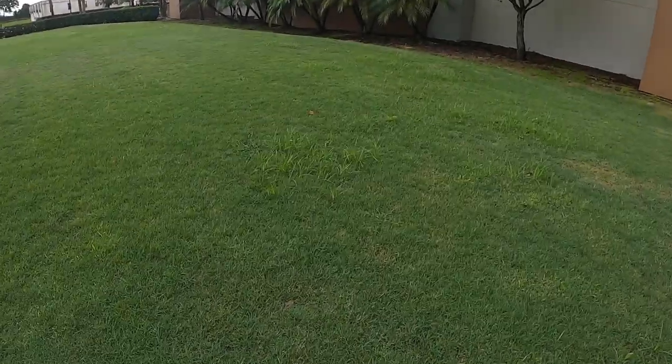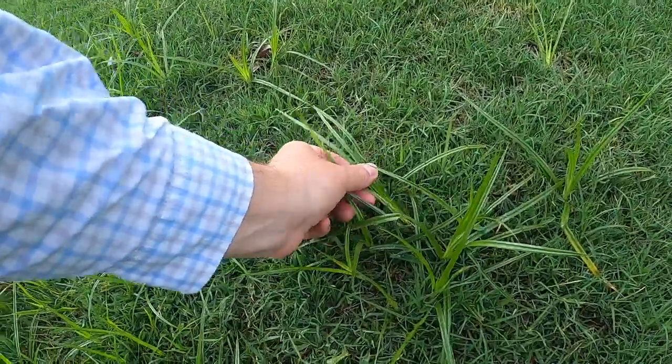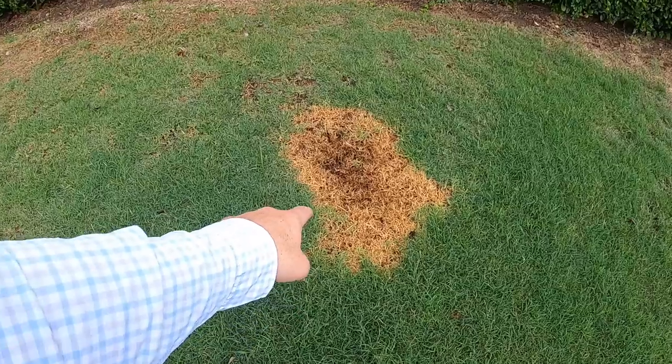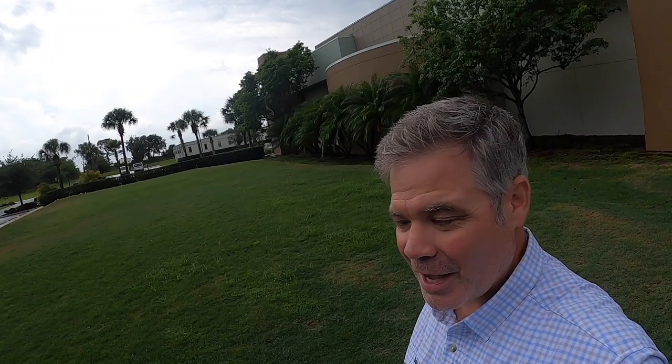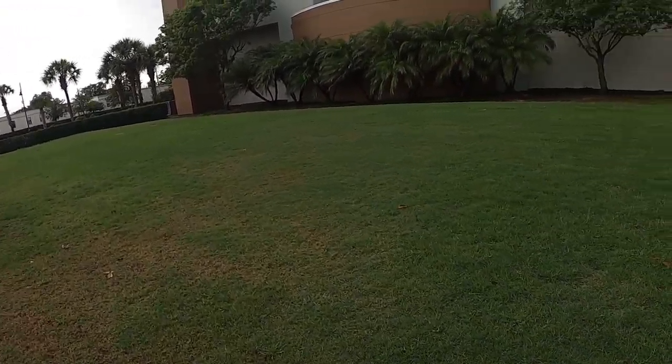We do have some nutsedge coming in here — this is yellow nutsedge. I did put a pre-emergent down, but prodiamine doesn't work on nutsedge, FYI, so I'll have to do a weed spray. The color's looking good overall, and there's a spot right here from a spillage. This lawn has been scalped, fertilized — the whole nine yards. I actually scalped it myself. Lots more to come on this one.